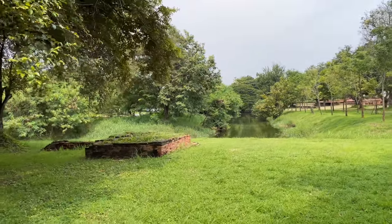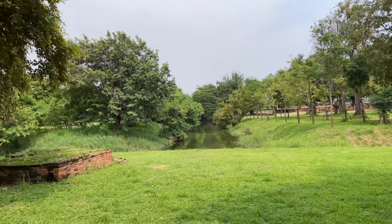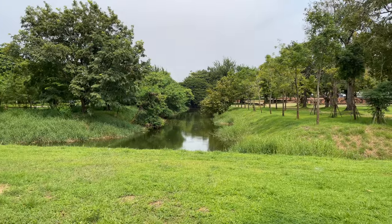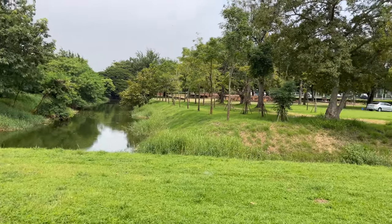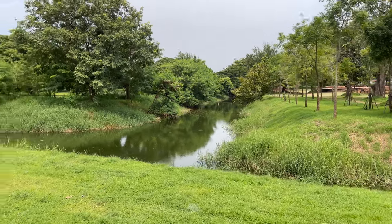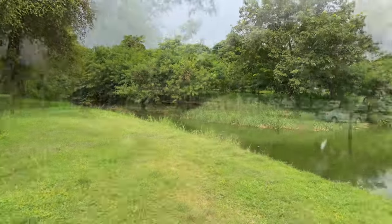Here's one of the old canals - the canals would have just crisscrossed the island of Ayutthaya. In the old days there would have been people out here on boats. This is how everybody would have gotten around - the canals were the road. Now the canals have been mostly filled in and it's regular paved roads.